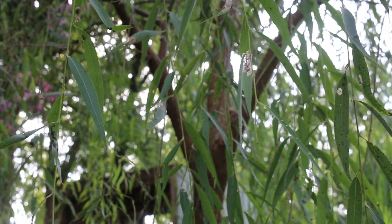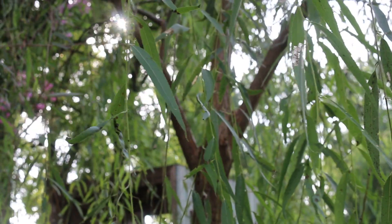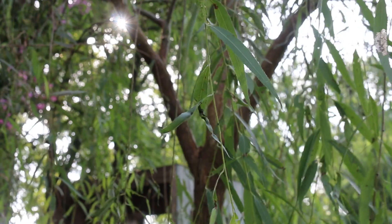Here's a landscape tip: the weeping form of this tree is quite beautiful when it is planted in the appropriate setting.